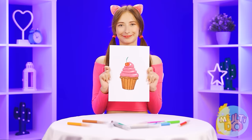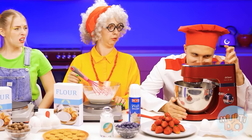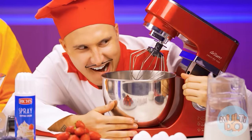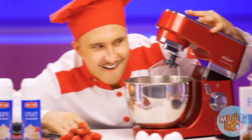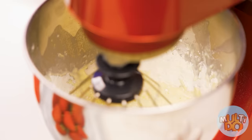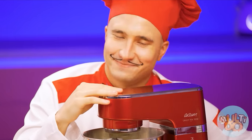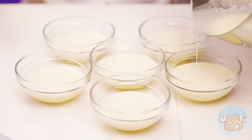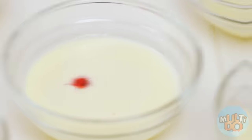I want something sweet — for example, a delicious cupcake! Not a problem, it will be done! A cupcake — how to cook it at all? Grandma, can you teach me? I have a very expensive machine that will help me do the dough for a cupcake — it's much more pleasant and faster! Let's add some ingredients and everything will be done by itself! Let's pour the dough, and don't forget about the dye — it's simply necessary to add color!